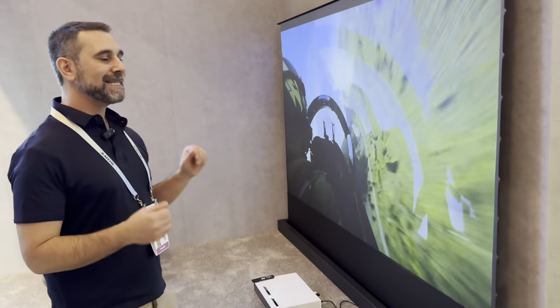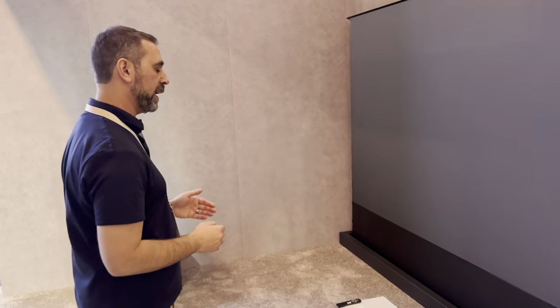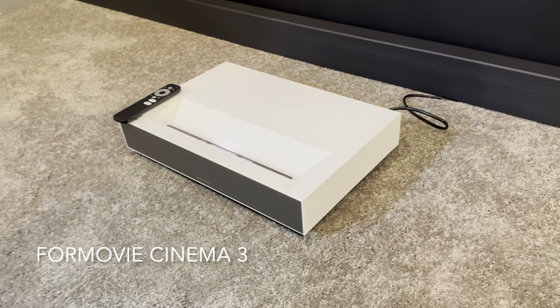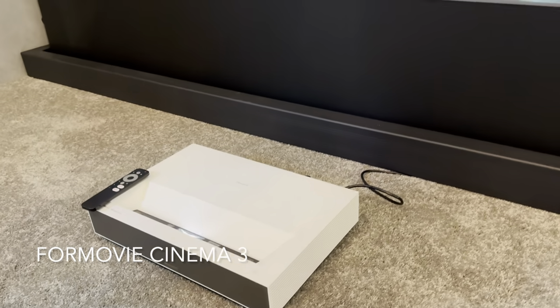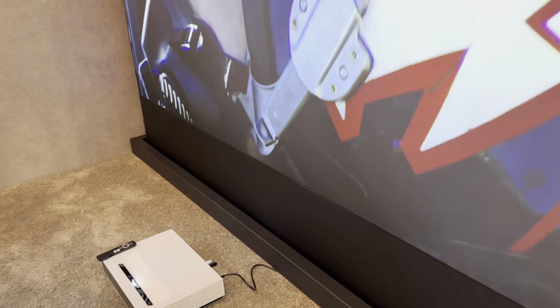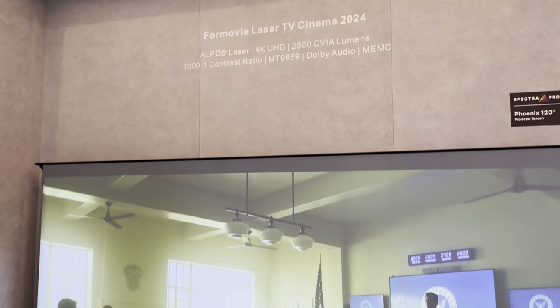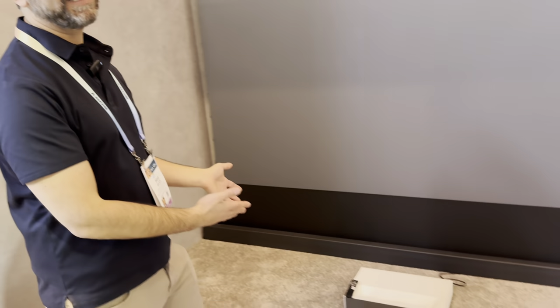The latest projector from Formovie for the global market is called the Cinema 3. It's a single-laser projector still utilizing the ALPD light engine, offering around 2,500 lumens and retaining an impressive 3,000-to-1-plus contrast ratio found in the Theater. Uniquely, it will be the first UST projector with certified Netflix on a Google TV operating system — so you finally have all your streaming apps in one place, unlike most projectors that lack official Netflix support.